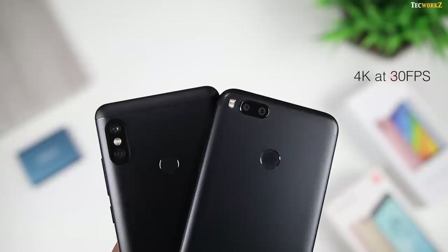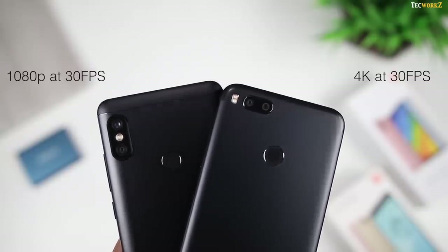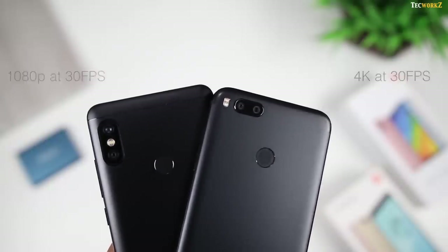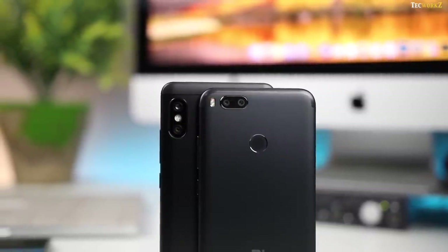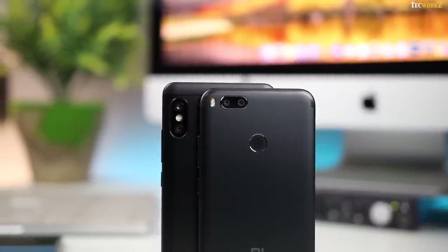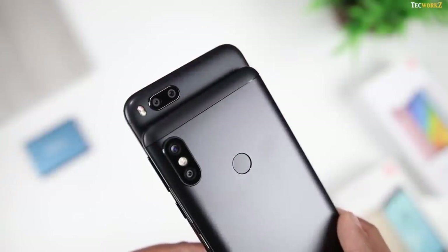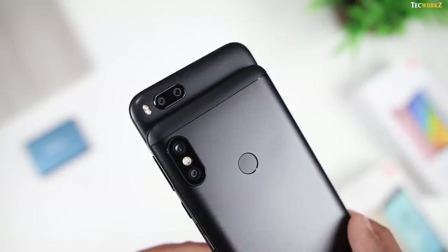You can shoot videos in up to 4K resolution at 30fps on the Mi A1. Video capture on the Note 5 Pro is capped to 1080p at 30fps for the moment. Xiaomi says that 4K video capture will be unlocked with one of the future software updates, but we have no time frame for when that's coming. Neither of these lenses have optical stabilisation, but 1080p videos are electronically stabilised on the Note 5 Pro.